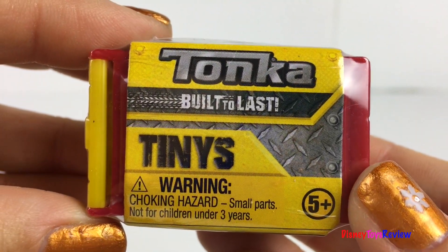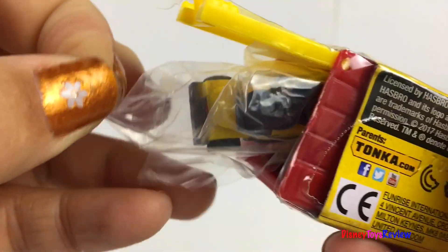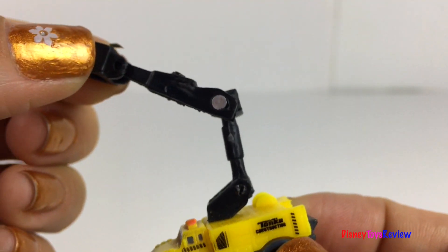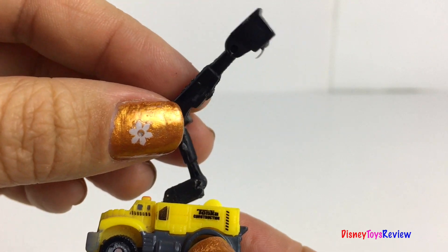Next we have a Tonka Tineys. Wow, look it's a cherry picker. I love that his basket really raises and lowers.